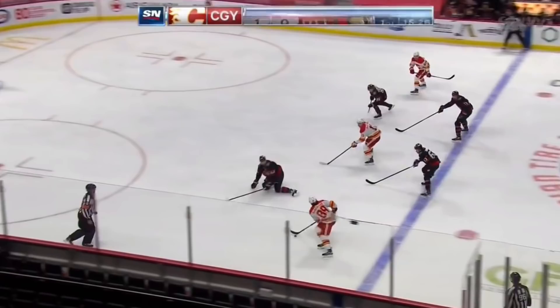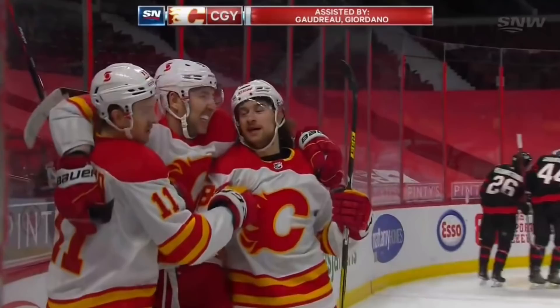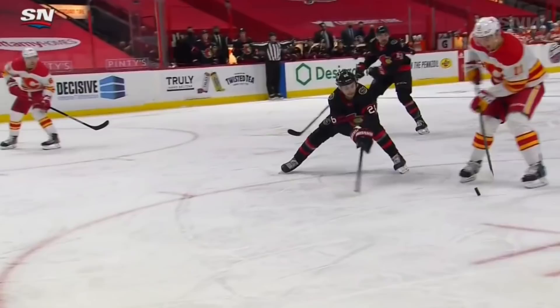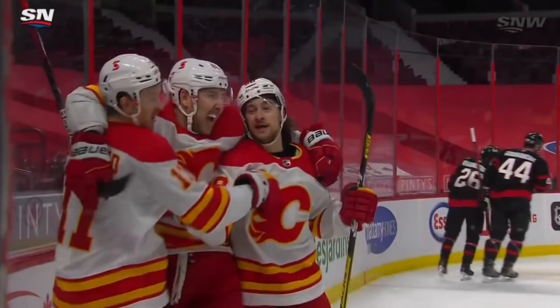And out they come — Mangiapane down the wing. Defenseman took a spill, here's Backlund — scores! Michael Backlund goes post and in, just like that. The Flames have a 2-0 lead. Just a simple little play by Mangiapane: slides it, enters through the dot lane, just slides it to Michael Backlund, and he puts it up high on Matt Murray.